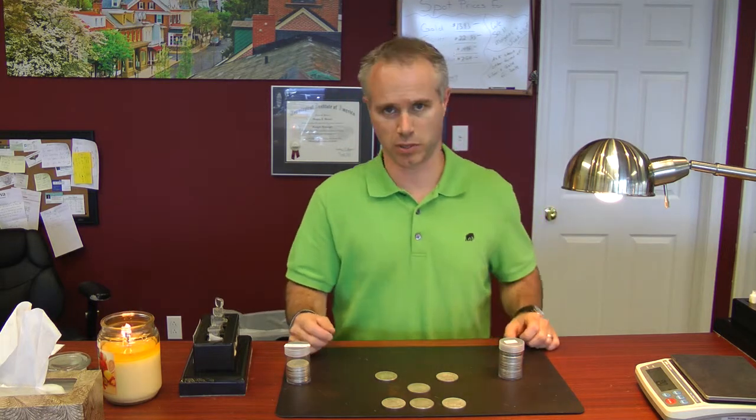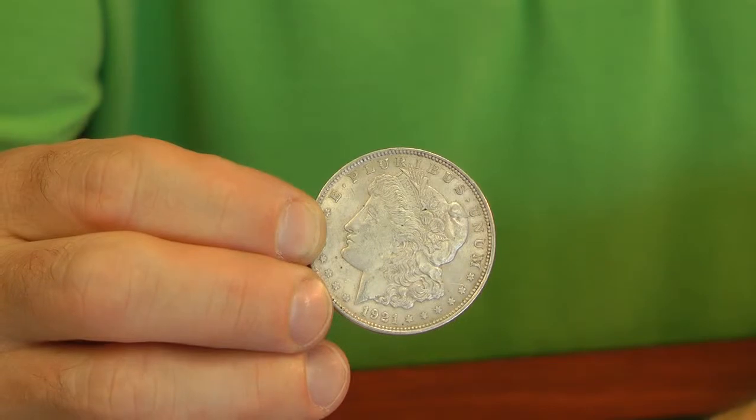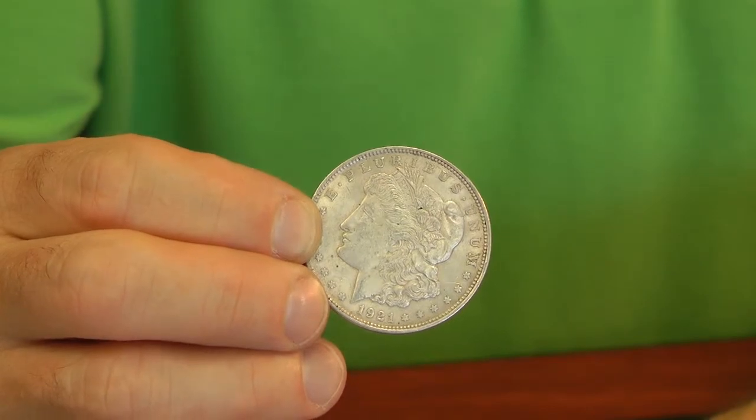These two commodities have been money since the beginning of time and they always will continue to be. And the value, you know that 24-7 by the spot prices that are listed on the markets. Many people come in and they want to start buying. One of the ways that you can invest is buying an old silver dollar. There are two different types of them — the old Morgan dollar and the Peace dollar.